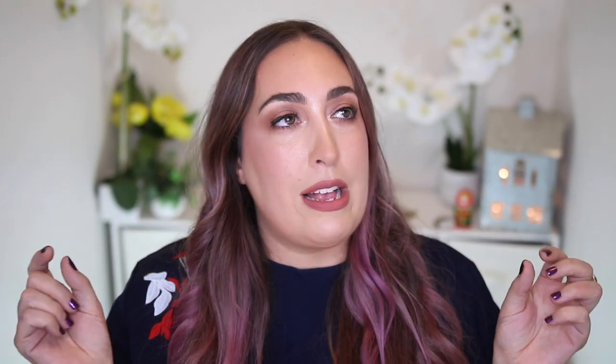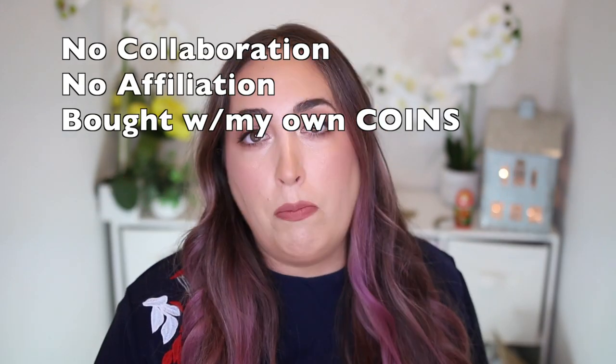Before we talk about the clothes, I just want to let y'all know as a full disclaimer that I bought all of these with my own money, with my own bank account. I went on the website, purchased everything myself, so it's not a collab or affiliated or anything like that.